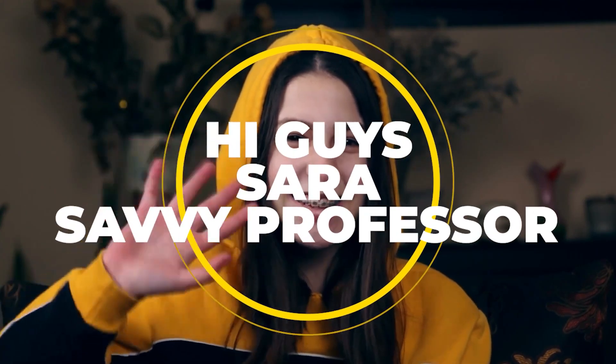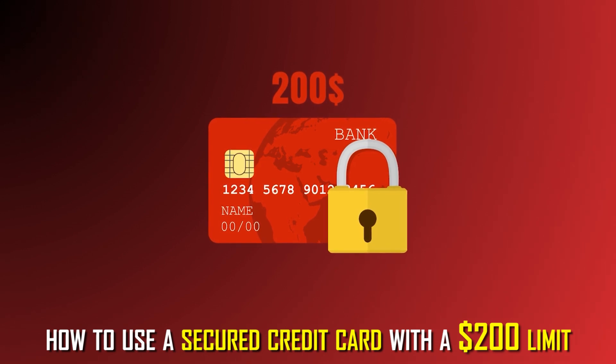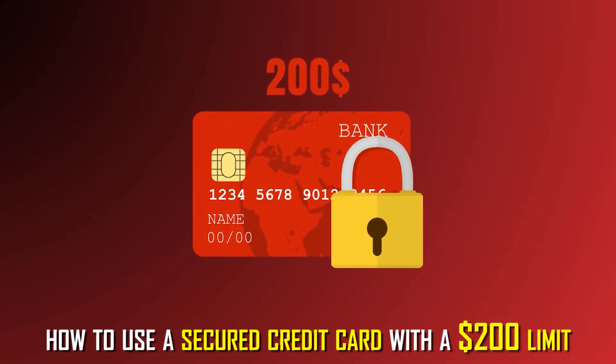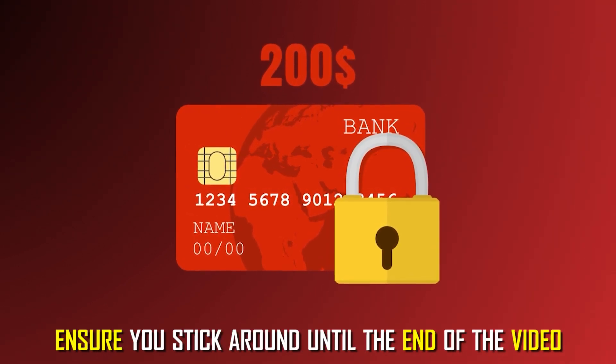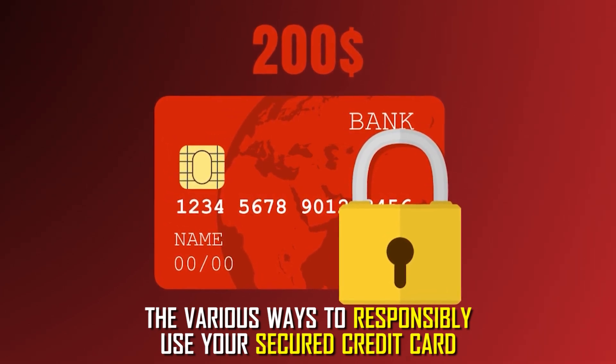Hi guys, this is Sarah from The Savvy Professor, and welcome to our video on how to use a secured credit card with a $200 limit. Ensure you stick around till the end of the video to learn the various ways to responsibly use your secured credit card.